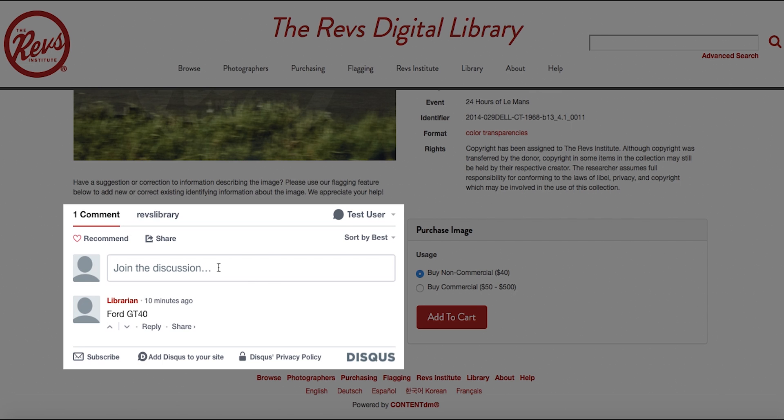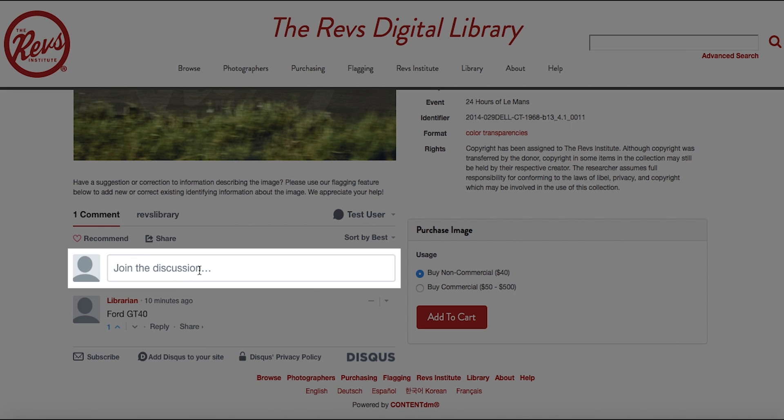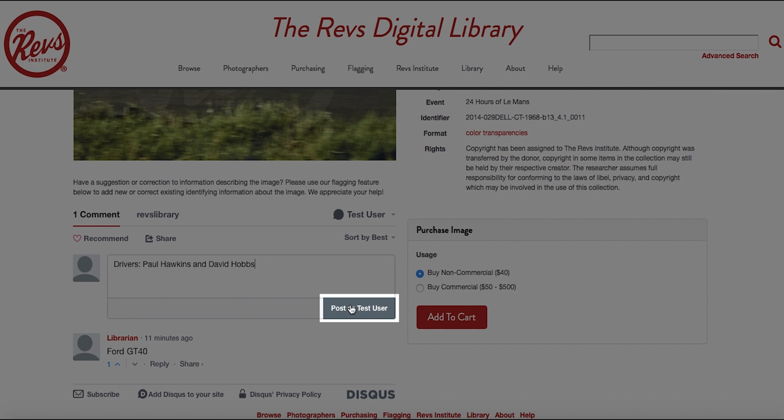Check to see if there are any flags already listed that say something similar or identical to what you're about to say. If so, we invite you to upvote that flag, which shows that you agree with that flag. If not, enter the information that you would like to contribute, such as driver's names, event names, or years. Once you are done, hit post.